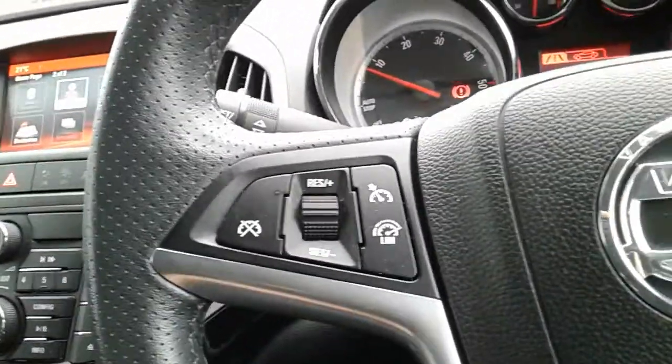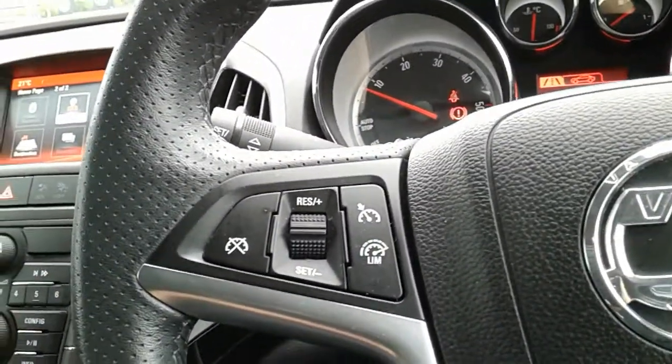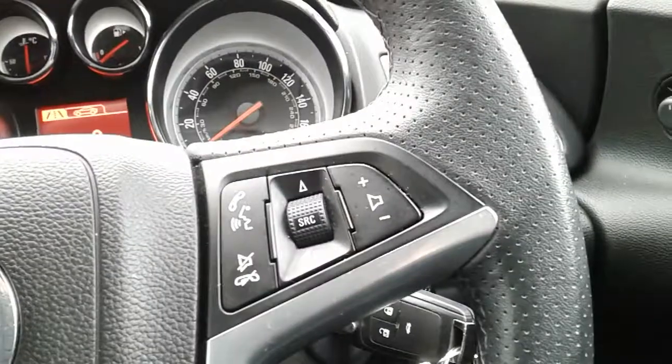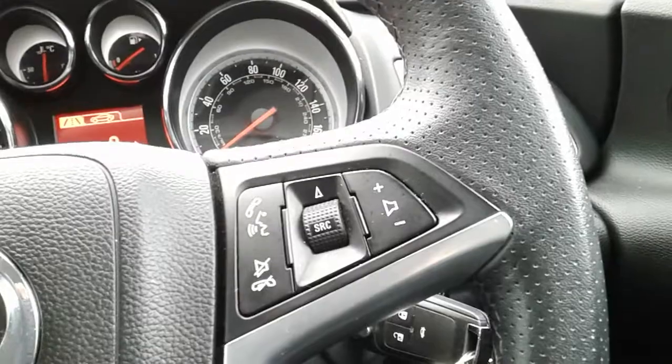Moving on to the steering wheel. On your left hand side you have cruise control and a speed limiter, which will help take a little bit of the stress off for those long journeys. On your right hand side there are controls for the hands-free and audio as well.